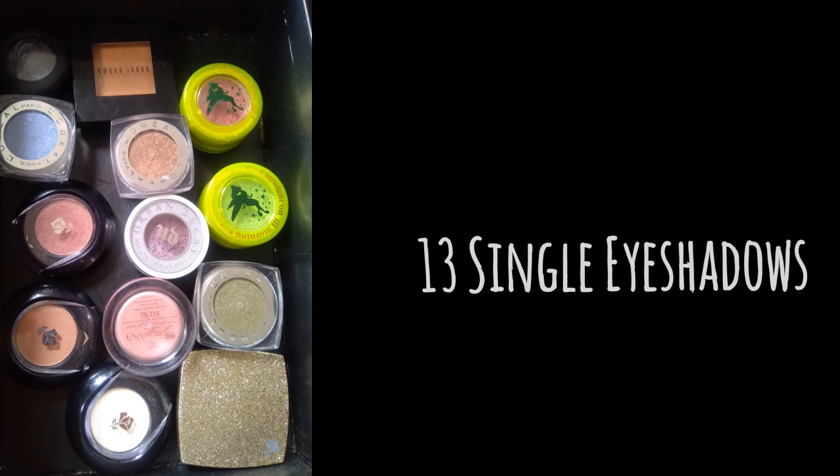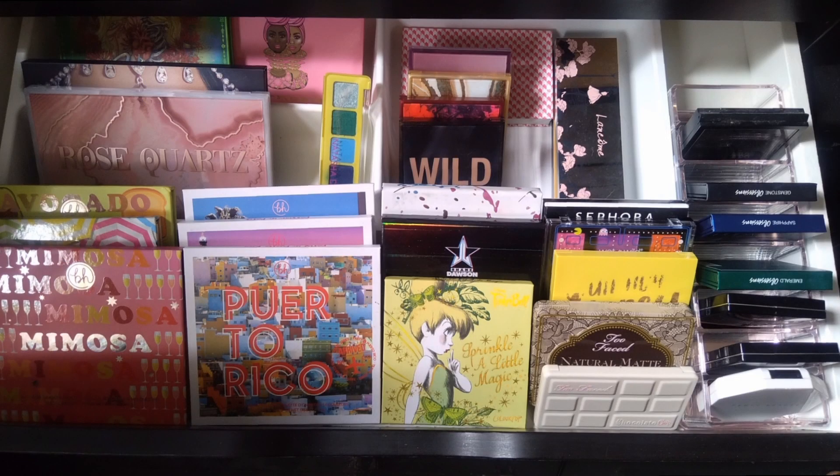For eyeshadows, I had 24 single eyeshadows last year and this year I have 13 — that's due to decluttering. For eyeshadow palettes — oh my god, this number is insane — I had 78 eyeshadow palettes last year. I almost don't believe it, but that's how much I decluttered: I have 39 now.